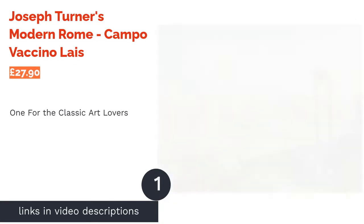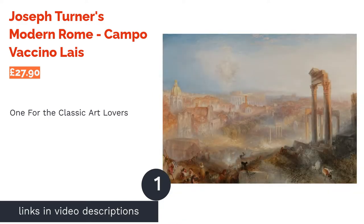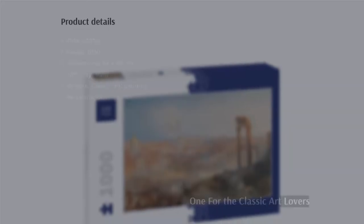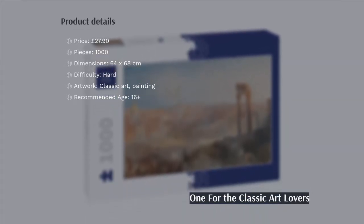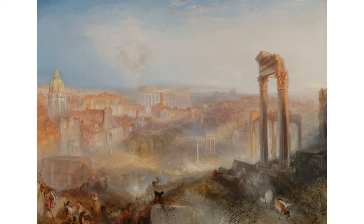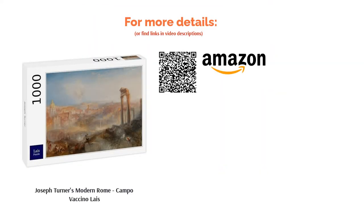The first product on our list is Joseph Turner's Modern Rome Campo Vaccino. If you love art, you'll adore piecing together this masterpiece by one of Britain's greatest artists. The colors merge and fade into each other, giving you a real challenge from start to finish. There's nothing like putting in the work to earn such a prize. It's a little pricey compared to our other recommendations, but we think it's money well spent — high-quality pieces and a beautiful image deliver a creation worthy of a spot on any wall.